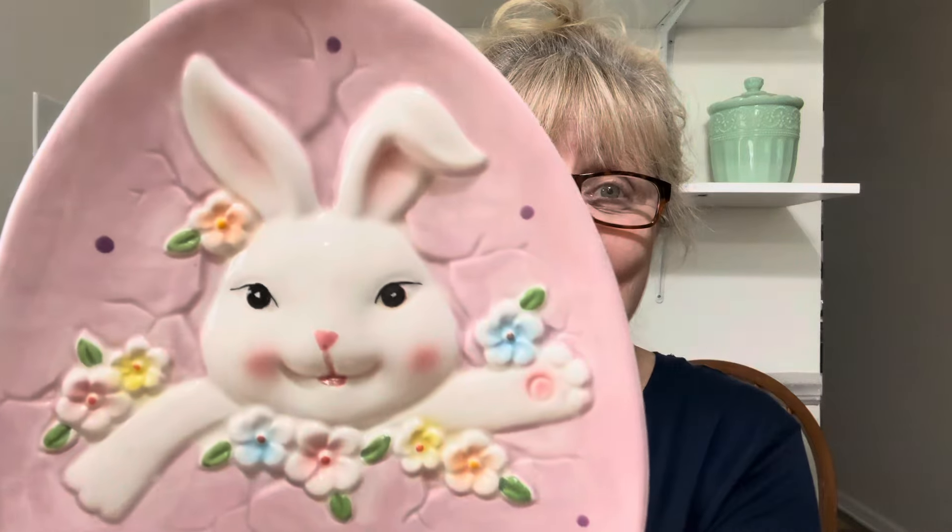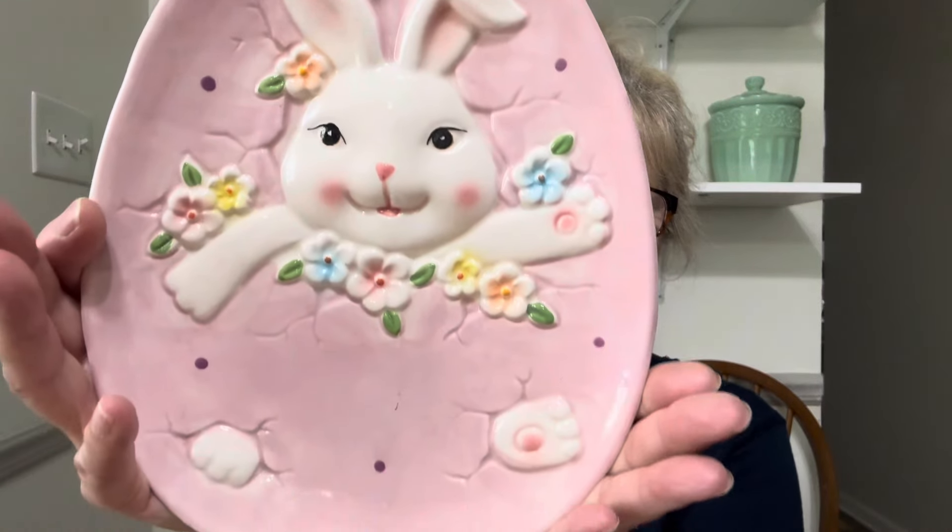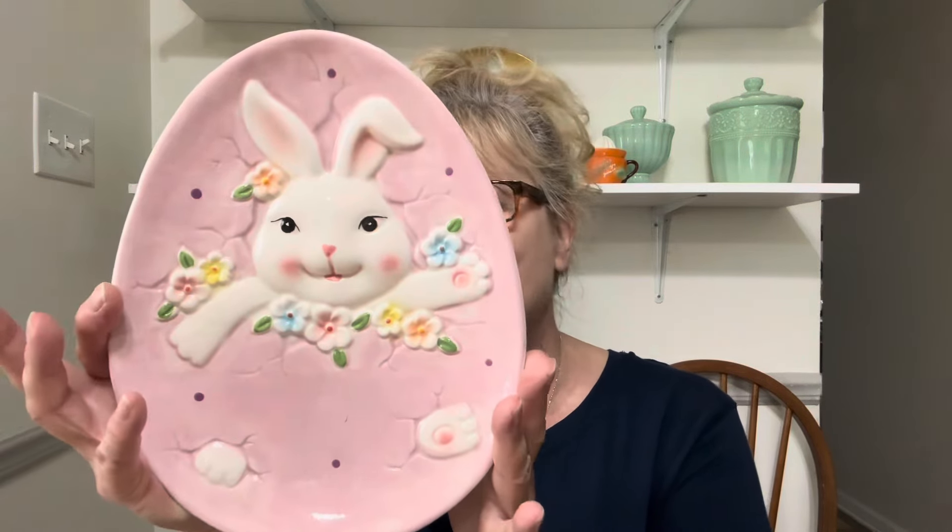Alrighty, next up — another cutie. Oh dear, look at how cute! You gotta love it. I know Easter's well over with, but hey, it's gonna come around again soon. Very cute — no chips, cracks, or flea bites. This one is $12 and it's number 4.